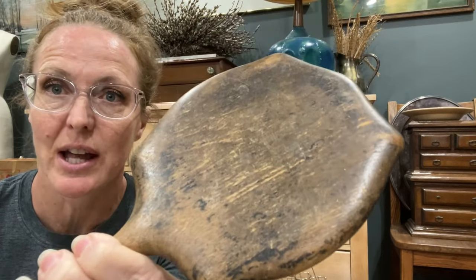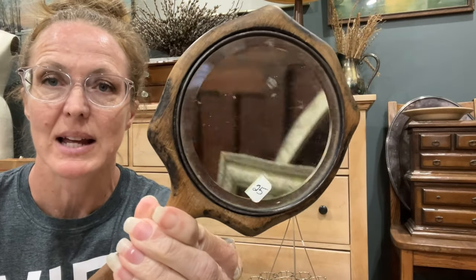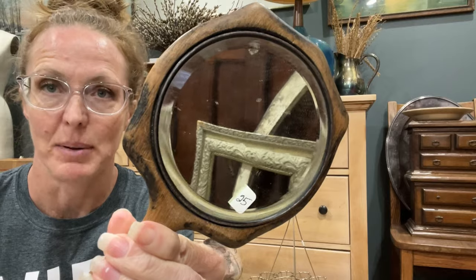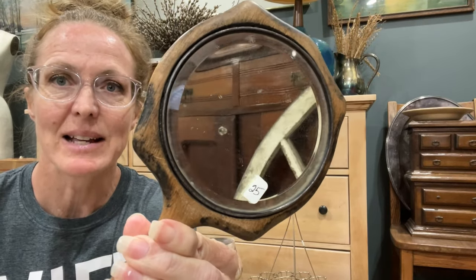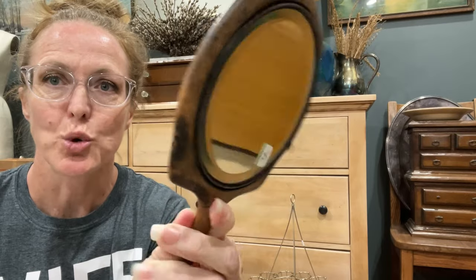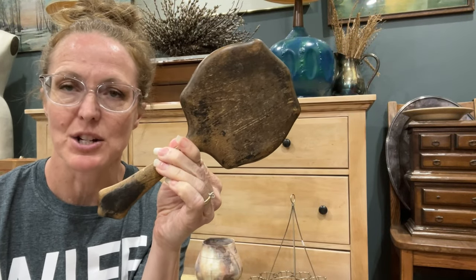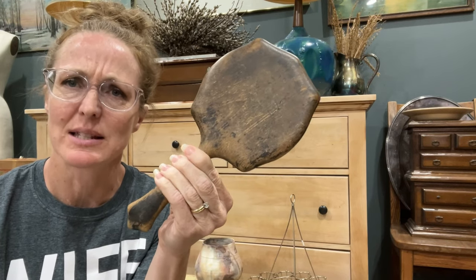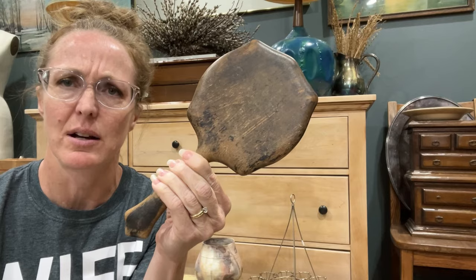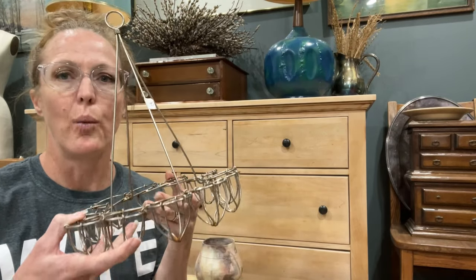I have a thing for hand mirrors, and look at the good texture on this one. It looks like it was black at one point, and now it's not because of wear and tear, but it has a nice beveled glass for $25. It's just such a unique shape — I love it. I might have actually got this at the same booth as the card catalog.